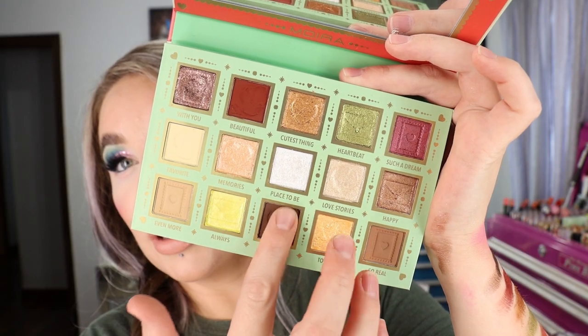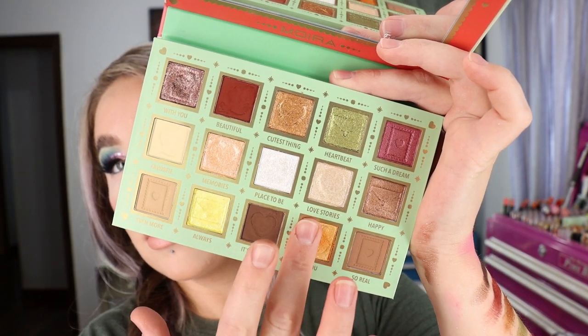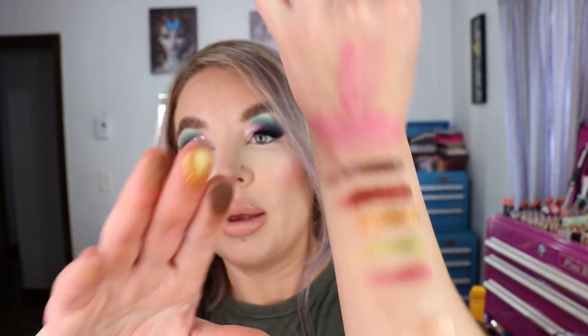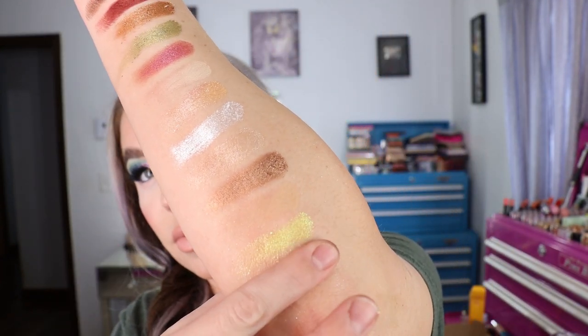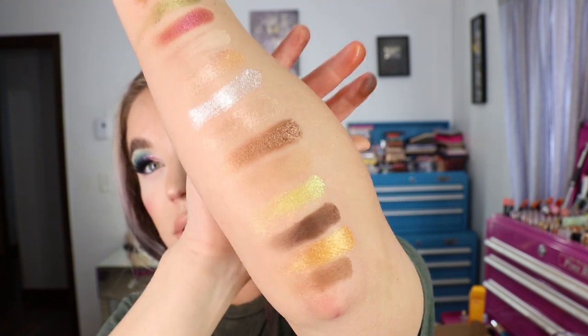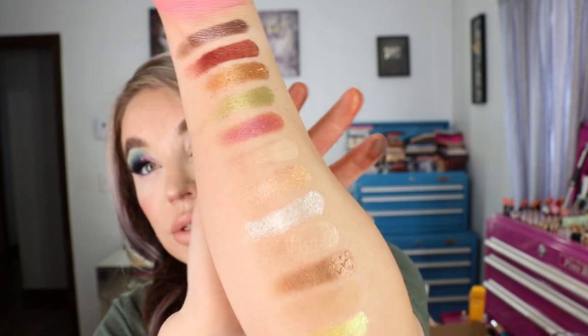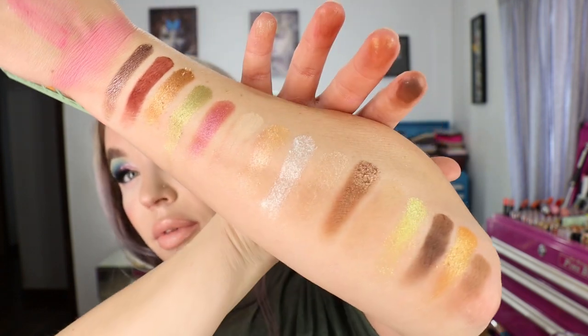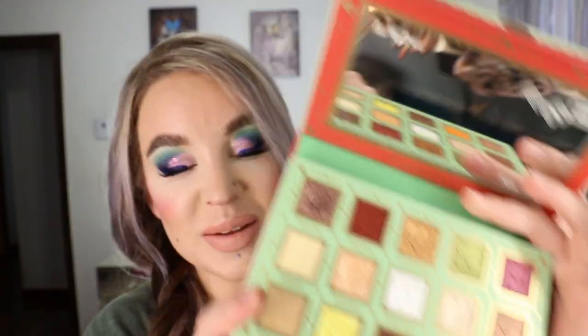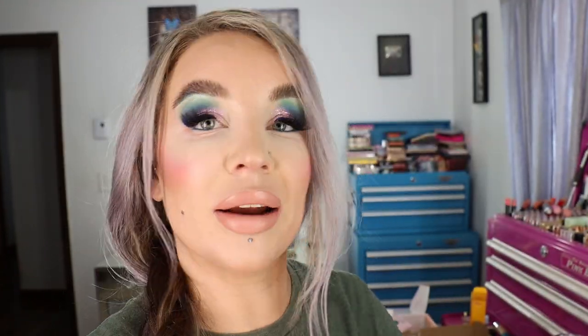For the price — about $14 with the sale — they're just really, really pretty. Very impressed. I want to get the other four in this format and more of those blushes. Lauren May also said the cream blushes were really good, similar to the Tower 28 ones. I also want to get those potted pressed eyeshadows.